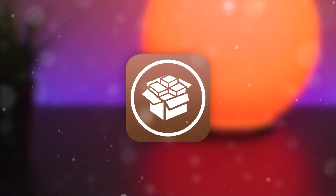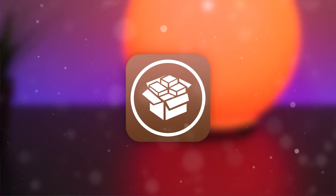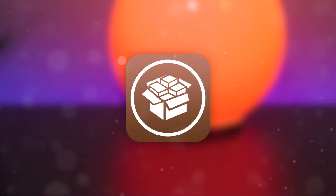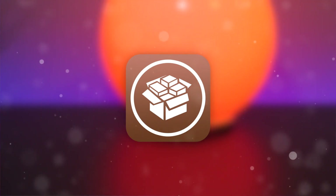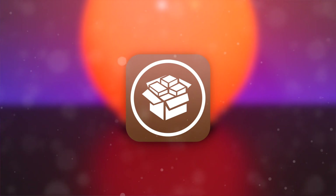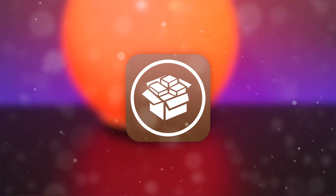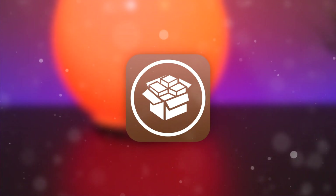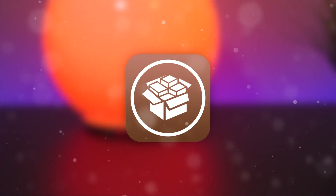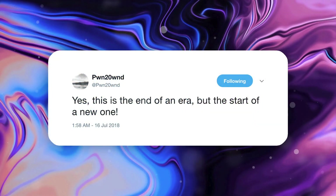All of that has been done thus far directly by the Electra team, so if they decide to replace it, it may actually catch on faster than other package installers have in the past. The Electra team is going to have to do an absolutely phenomenal job with Silo for the community to respect and appreciate it entirely replacing Cydia. But if Silo can actually replace Cydia, this will be the end of an era for sure. Even Pwn2Own, one of the developers involved in the Electra jailbreak, says: yes, this is the end of an era, but the start of a new one.